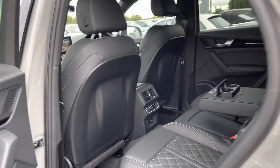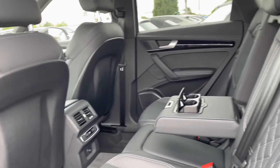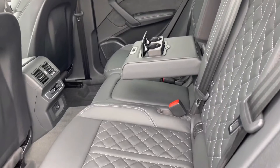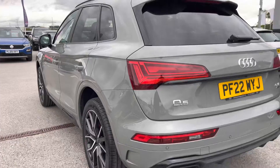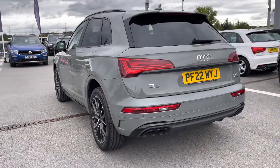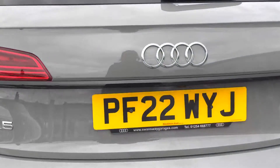Taking a look in the back for passengers, it's extremely spacious and comfortable with the added armrest and the two-zone climate control in the back too. We also have the privacy glass on the rear and rear side windows, just ensuring there'll be as much privacy as possible.